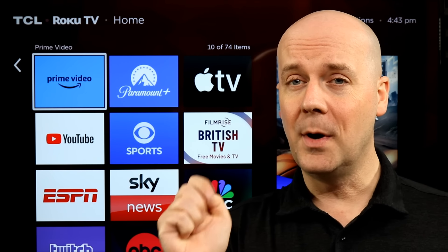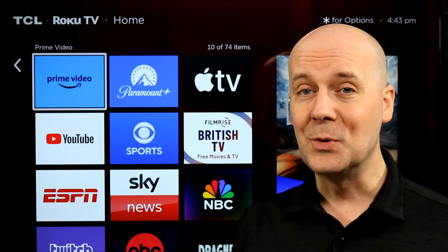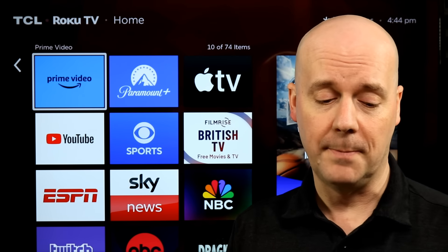If you're new here, do me a favor: hit that subscribe button, hit that thumbs up, let YouTube know you enjoy what we do here so YouTube recommends our videos to more people, helping us grow and hopefully helping you break free from the high cost of television, but still watch the shows you enjoy.